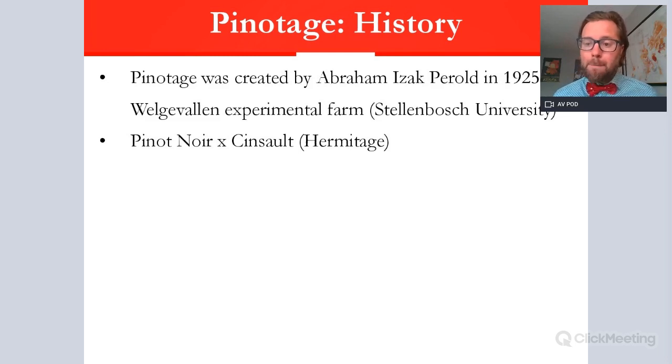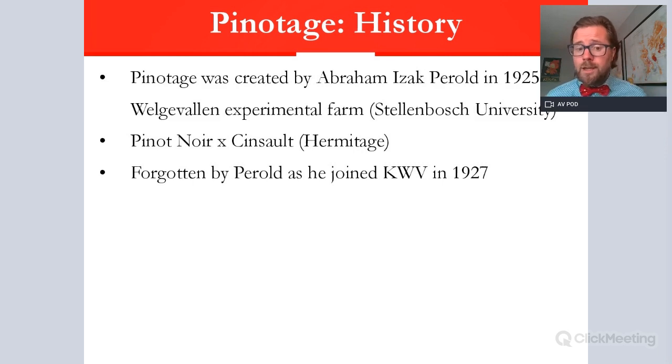Pinot Noir is a variety that has been a struggle in many parts of South Africa. Crossing it with Cinsaut — which in those days in the 1920s was called Hermitage — made sense because Cinsaut is a remarkably hardy vine with very good drought resistance. That means you're crossing a vine which will do well in South Africa's climate with Pinot Noir, a well-adored variety producing elegant and classy wines, trying to create a balancing point between the two parent varieties.